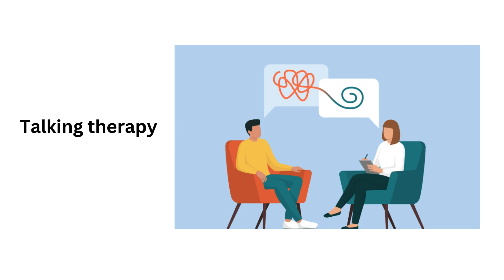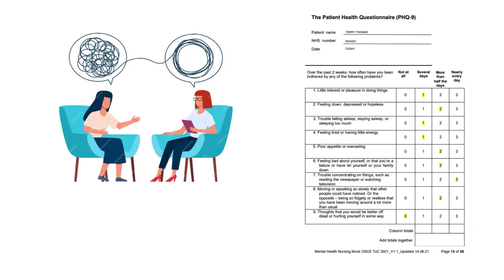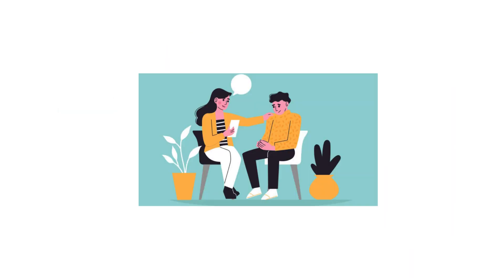Start by asking the patient to tell you about their issue in their own words. You can verbalize: 'Please could you tell me about your issue in your own words?' Then discuss the reason for referral and the Patient Health Questionnaire PHQ-9 assessment. Listen to and acknowledge the person's feelings using reflective language and validation. Show empathy, compassion, and kindness, and establish rapport using appropriate eye contact and body language.